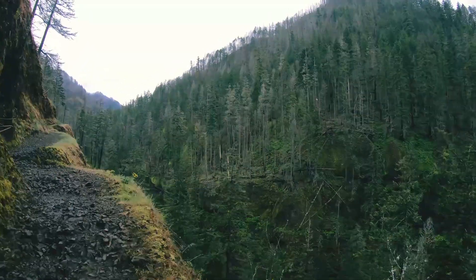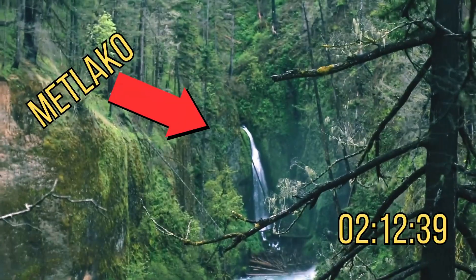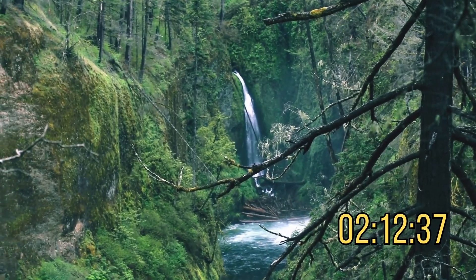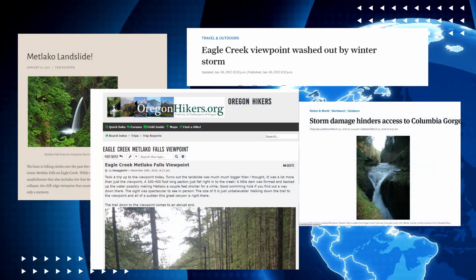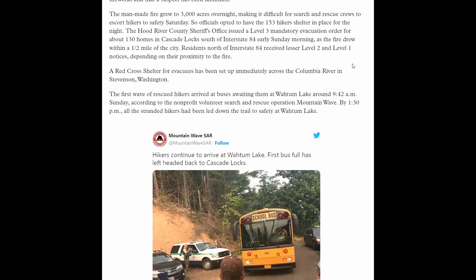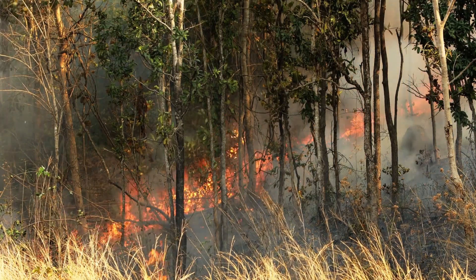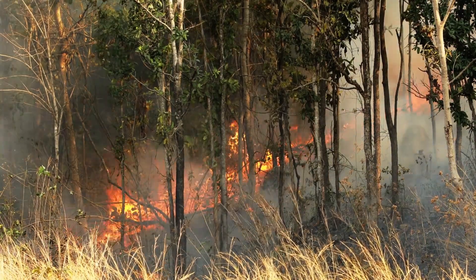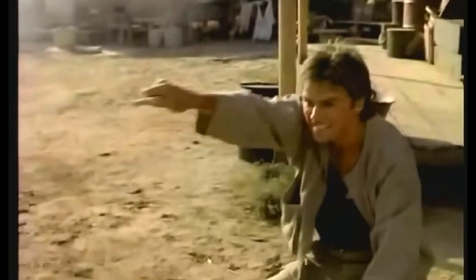Look how narrow the path is and how spectacular the views are. This is Metleico Falls. We cannot get closer because in 2016 a massive landslide destroyed the viewpoint. A year later there was a huge fire started by a teenager igniting fireworks during a burn ban. The fire trapped 153 hikers and forced them to stay overnight 6 miles up the trail. So remember: when you hike, be prepared for the unexpected.